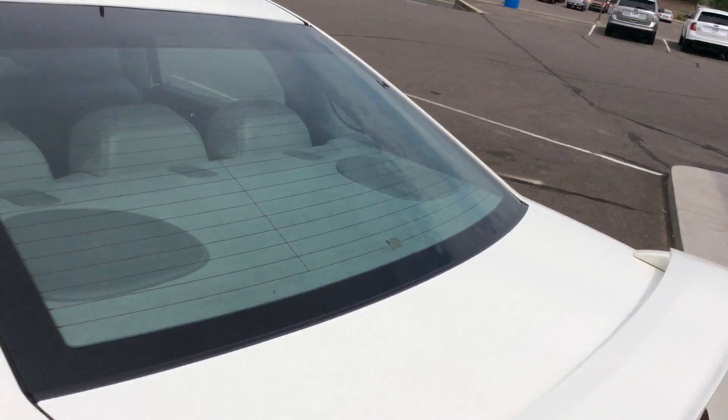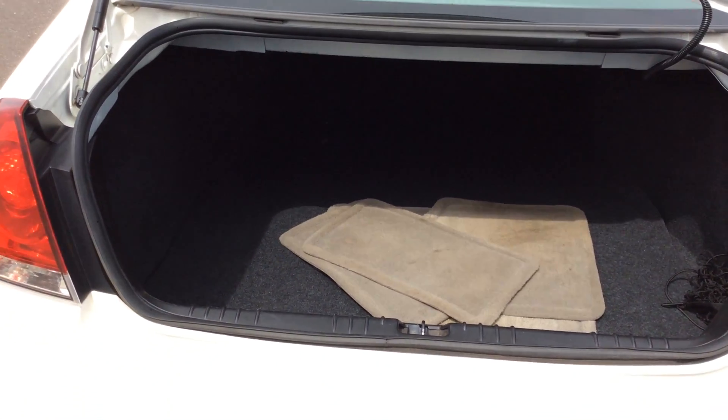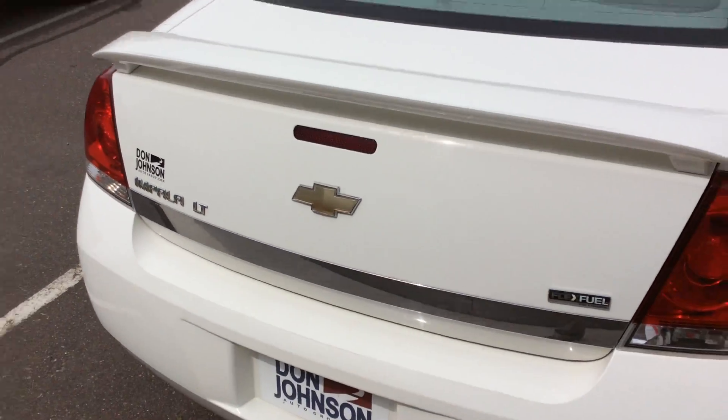I'm going to take you around to the back side here to show you. Lots of trunk space in this unit, and it also has a cargo mat — that's kind of an extra added bonus. It does come with a rear sporty spoiler on it.